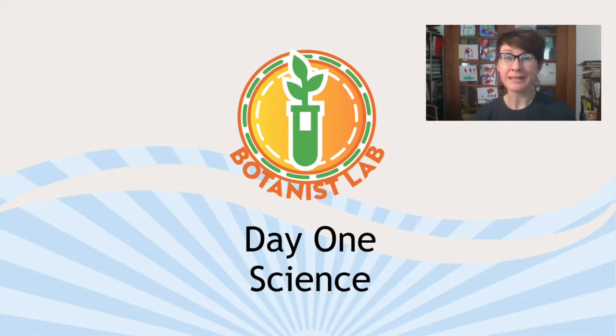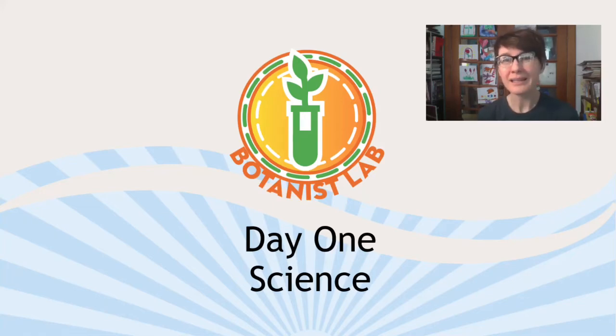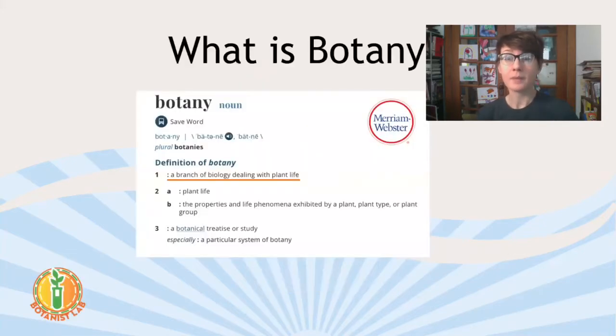Day one in the Botanist Lab is kind of big ideas because we're starting out with the very basics. Science. Science sounds kind of basic, right? Most people probably understand that botany is a science, but what is science even? It's kind of a big concept to think about. So botany is a branch of biology dealing with plant life. Does that make sense?